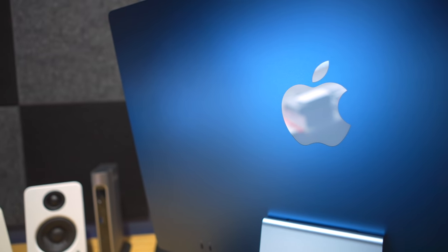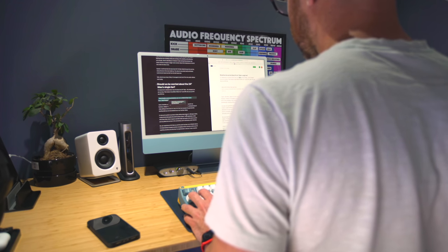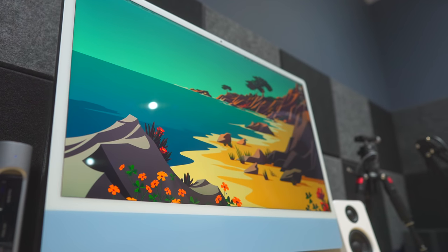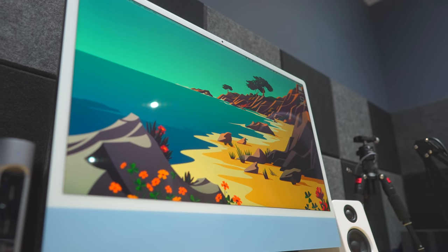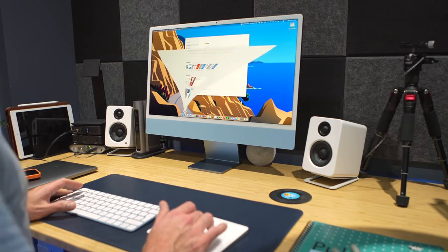So for me, the iMac does normal work stuff — Teams calls, email, working in web applications like Notion, writing in a program called Ulysses, messing around with spreadsheets occasionally. It's just the normal kind of work stuff. So for me, it's my business workhorse. And I think it's important to confirm that before I start reviewing it, because that does have an impact on how I use this machine and also how I review it. There'll be no benchmarks — I do not do benchmarks. There's lots of very smart people out there that do that sort of stuff. This is just a three-month review based on using this 24-inch iMac as a general everyday computer.